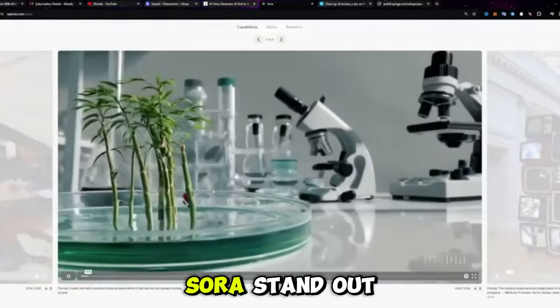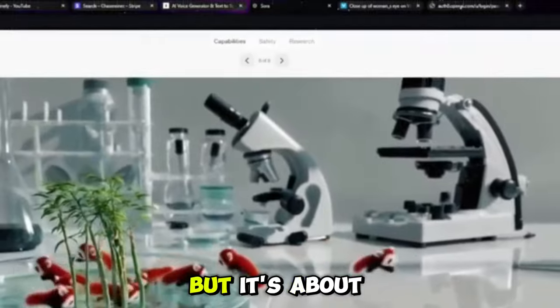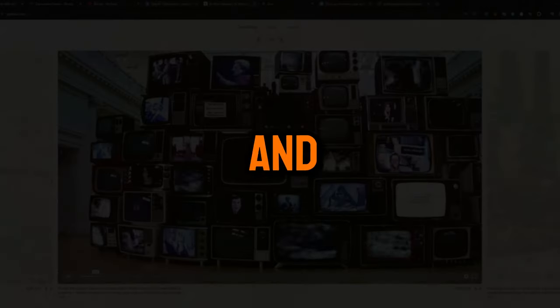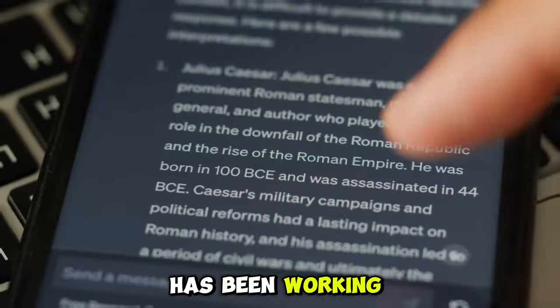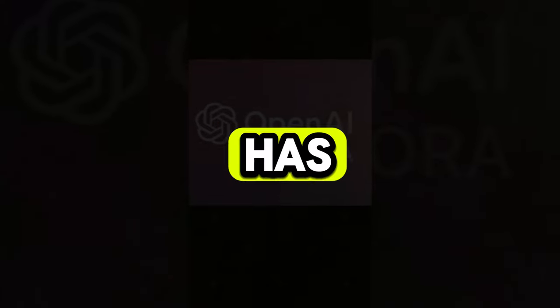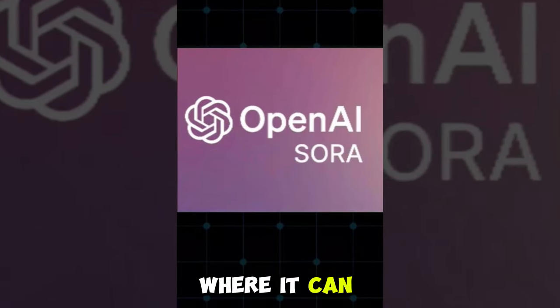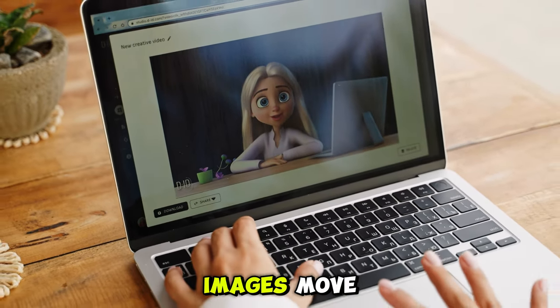What really makes Sora stand out isn't just that it can whip up videos from thin air — it's about how incredibly real and deep these videos feel. Thanks to all the smart work that OpenAI has been doing on their DALL-E and GPT models, Sora has this amazing trick up its sleeve where it can recognize the words you're saying and then create images from them and make those images move.